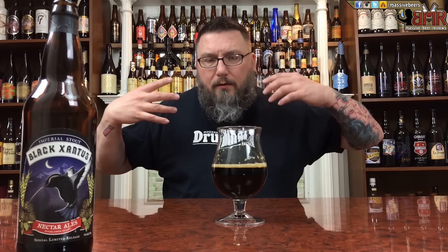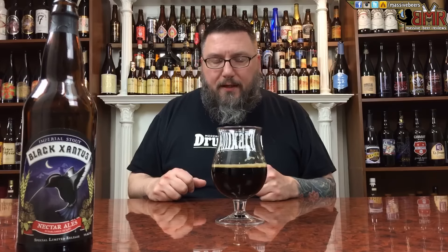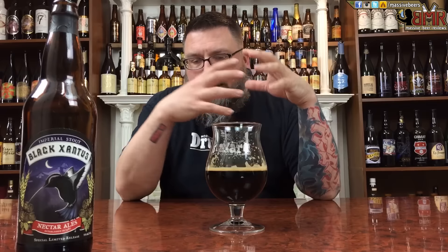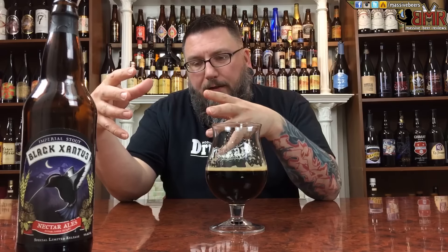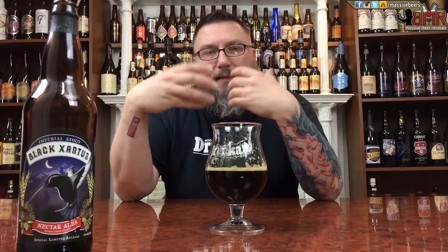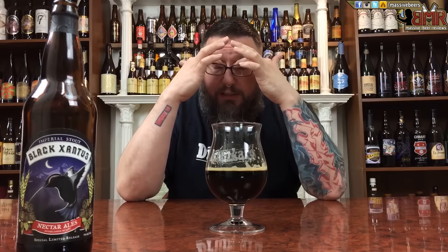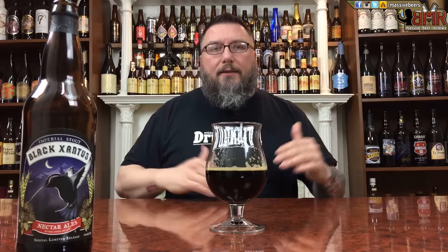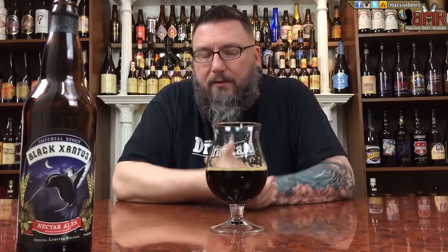Decent amount of barrel there — not a ton of bourbon, but it's kind of on the front. Definitely get a little bit more in the middle, and then it finishes with that nice coffee. Talk about coffee — wow. It's roasted malt sweetness in the front with a little bit of bourbon, a little bit of booziness in the middle, then nice chocolate — not as sweet. And then it just finishes with that roasted chocolate coffee, and it's so huge it just doesn't go away. It lingers for a long time — that's probably one of the best finishing beers I've ever had as far as just retaining flavor.